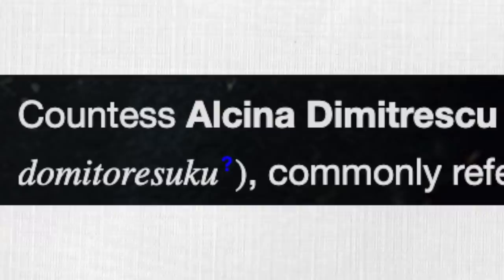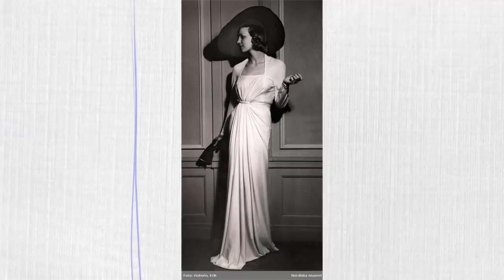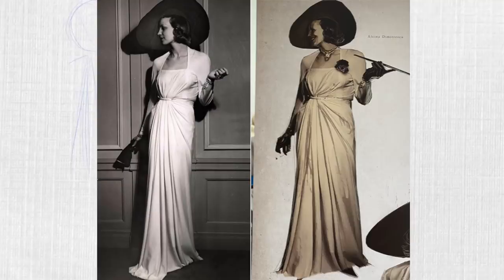Which is why, upon seeing this tweet, I was absolutely shocked. This photo was taken in 1938, and it features the lady's outfit, only missing her necklace, flowers, and gloves. What surprised me even more were the reactions in the comments.